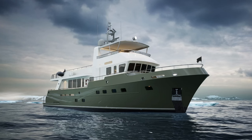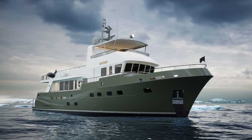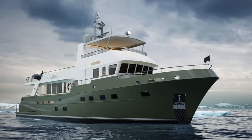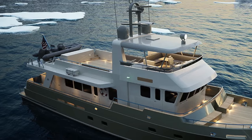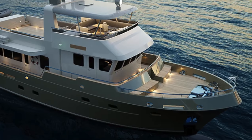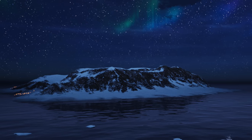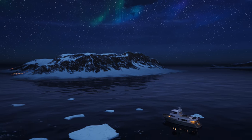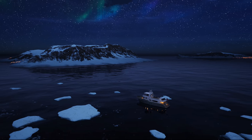Perhaps the most definitive aspect of the Doggers Bank 77 Offshore lies in its efficient PTO-PTI hybrid propulsion system, which exemplifies the Doggers Bank brand's ethos. Providing a high level of comfort and noise reduction at lower speeds, it forms the backbone of this vessel's seamless performance. Tailored to the owner's unique demands, the yacht features additional customisations, including a protective nozzle safeguarding the propeller and rudder from the prevalent driftwood in the cruising area.